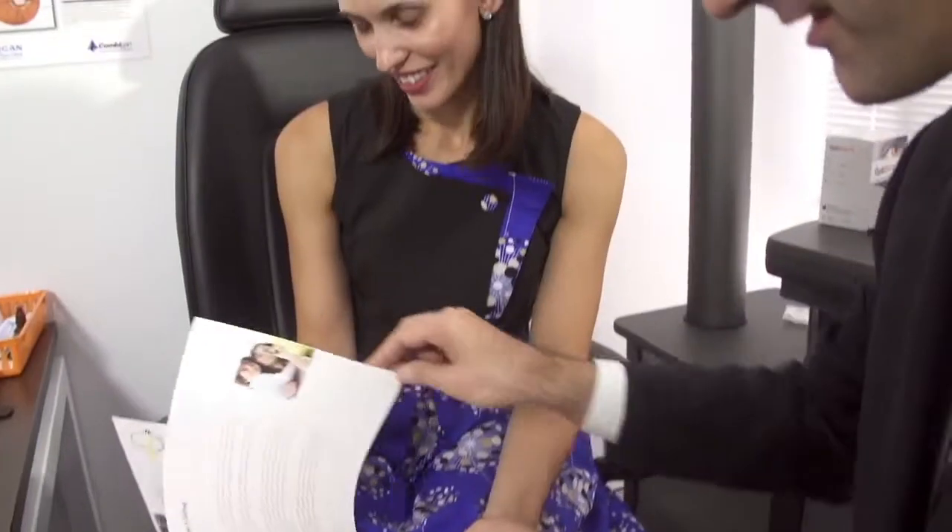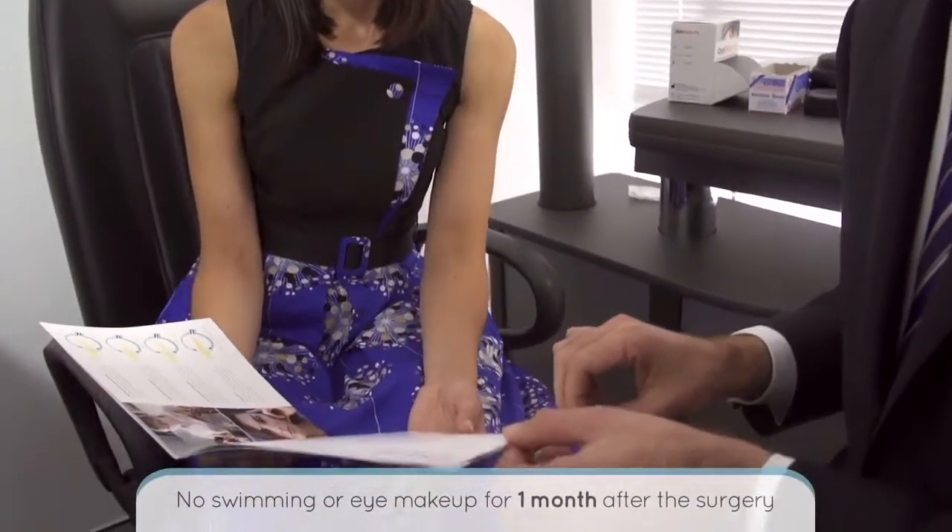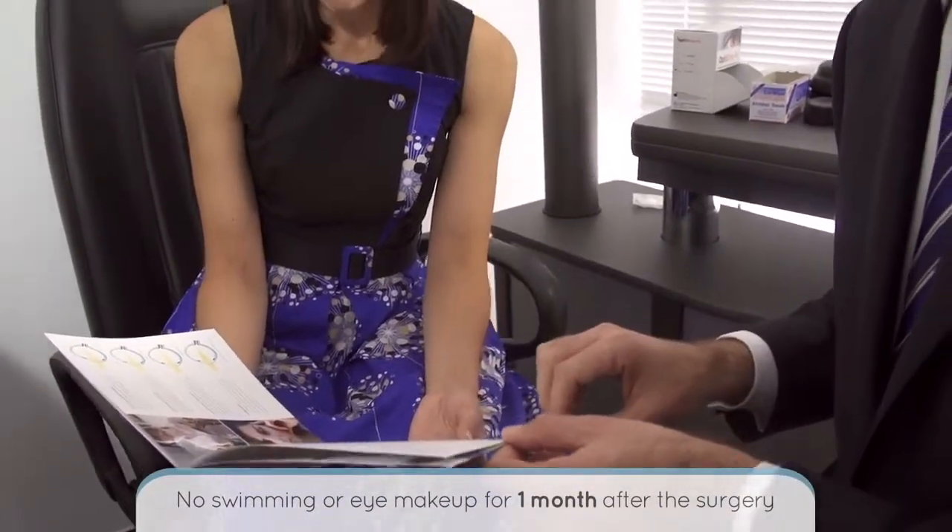The recovery time after LASIK is relatively short. Most people see very well the next day after LASIK surgery, and most people can drive the next day. There are some restrictions in terms of activities after LASIK — in particular, no swimming or eye makeup for one month after the surgery.